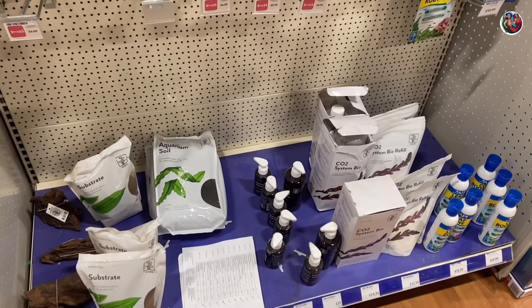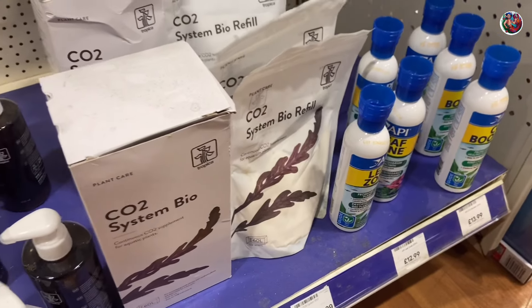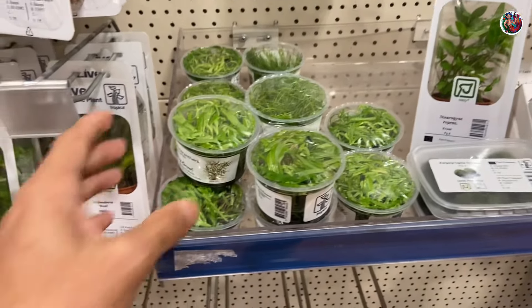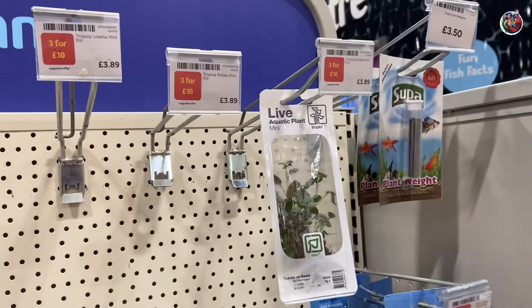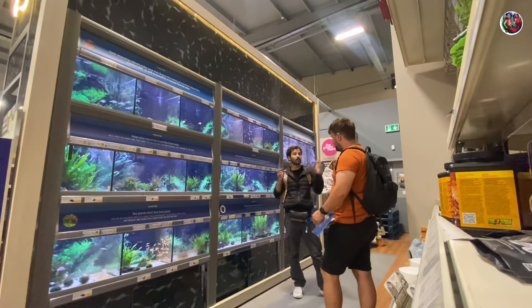So here's what they have to offer in their live plants section — just a few fertilizers, a few substrates, and the DIY CO2 by Tropica. They also had some Tropica tissue culture plants, but not a huge variety, just a few, and almost all are out of stock as well.